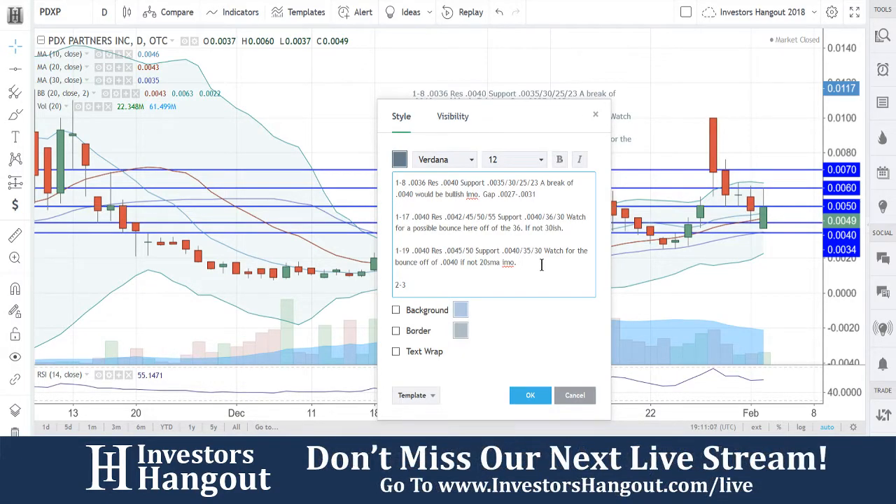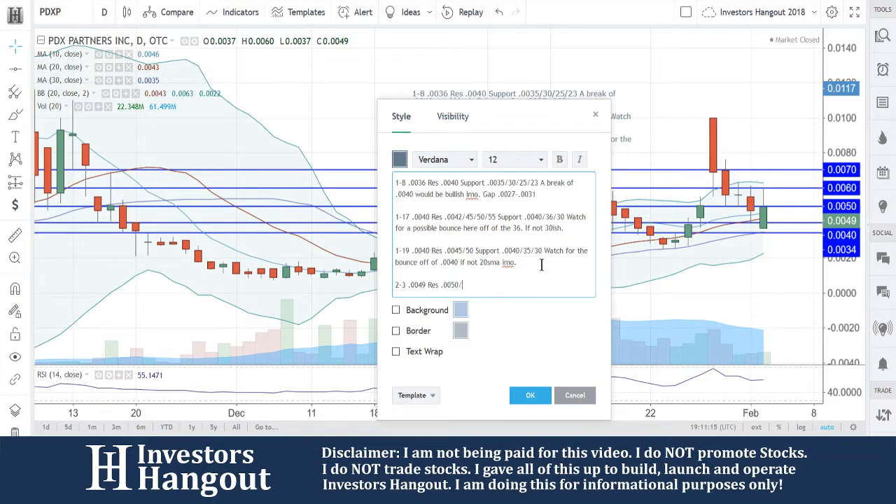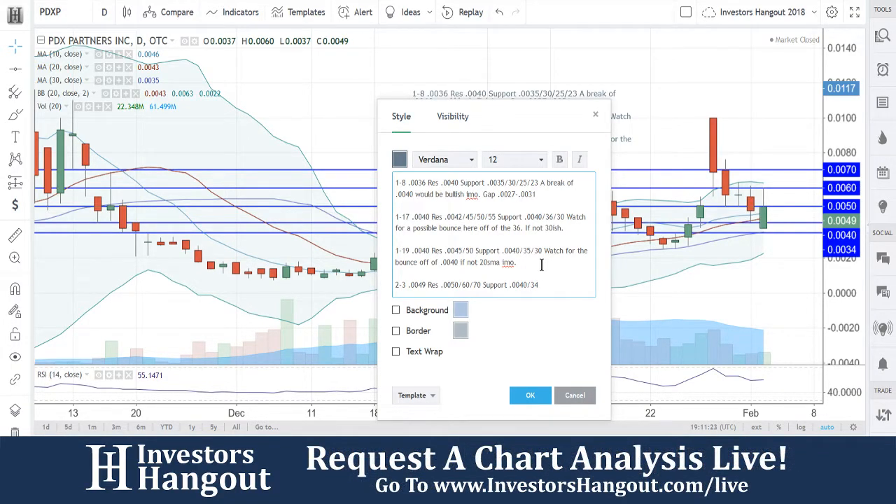Current price is $0.049. Resistance levels we're going to be watching: $0.050, very close to where you're at, followed by $0.06 and then $0.07 up there. Support is at $0.040, and that's going to follow up with $0.034 in my opinion.